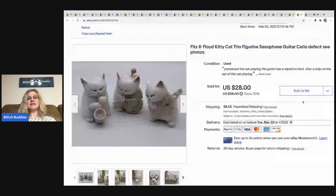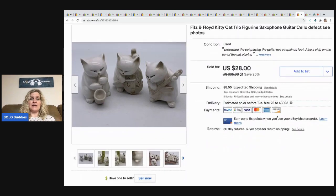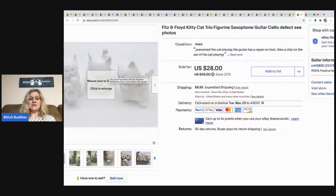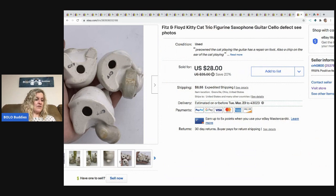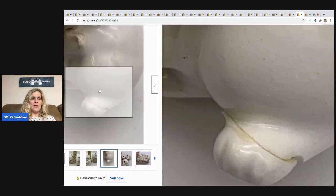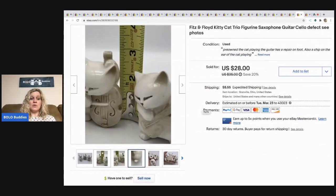The next items are these Fitz and Floyd kitty cat trio figurines playing instruments. I went into a thrift store and bought a bunch of breakables — breakables sell and I've done really well. This one's got a little chip on his ear. I always disclose chips or damage, and I just take photos. I got these at a thrift store for $3. They sold for a best offer of $24 pretty quickly — the buyer was all in for $37.14.